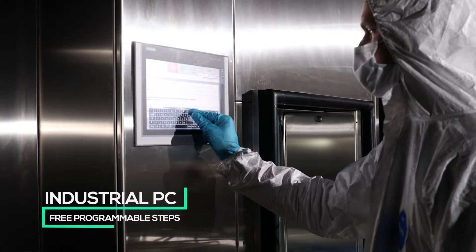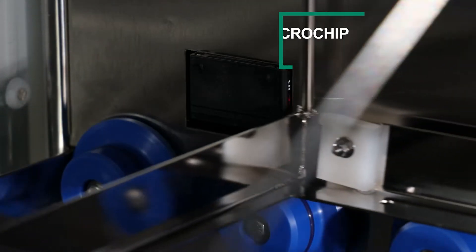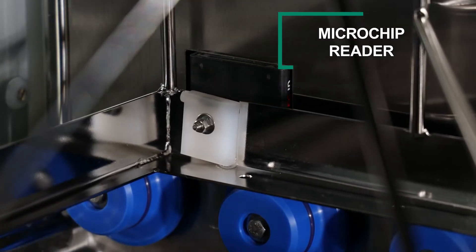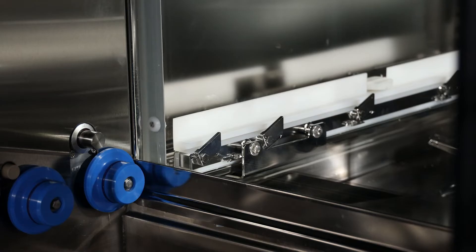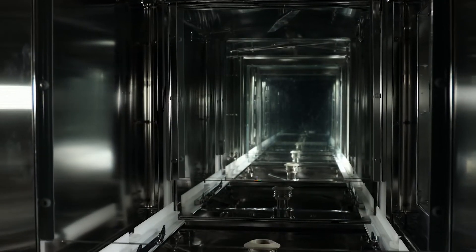After manual placement, wash racks are automatically transported into the system. A microchip reader automatically detects the rack and selects the appropriate cleaning program. The five chambers are separated by automatically opening doors,